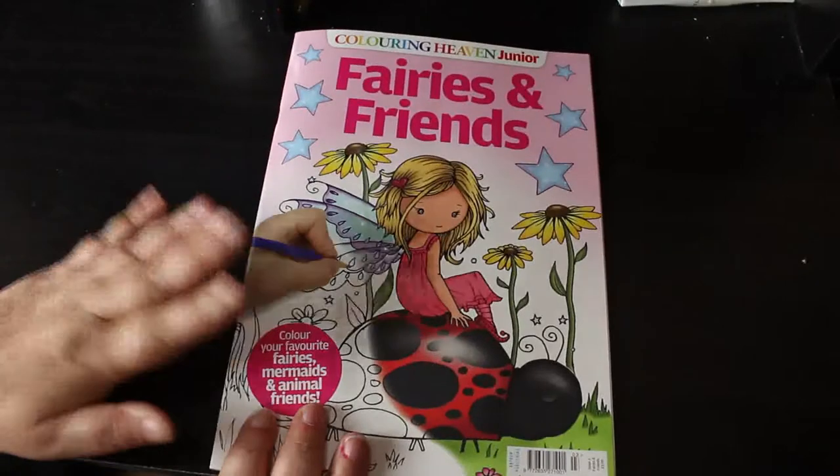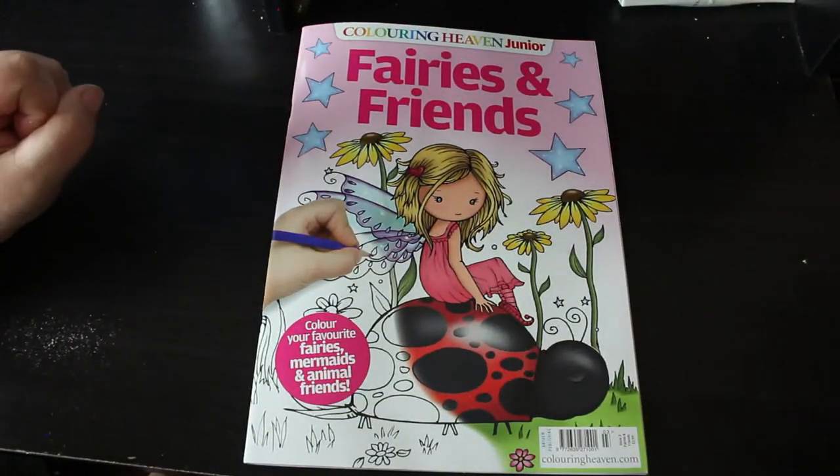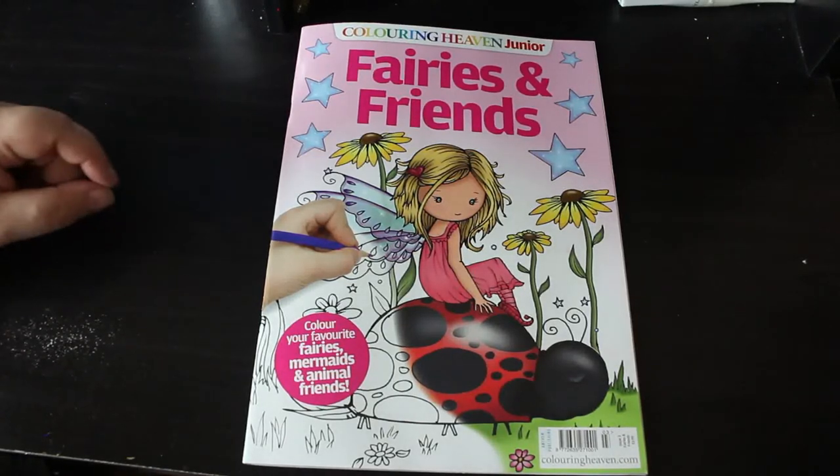So that is Colour In Heaven Junior Fairies and Friends, Molly Harrison. If you would like to see me colour in this, let me know down below. I hope you've enjoyed this flip through and I'll see you in the next one. Bye!